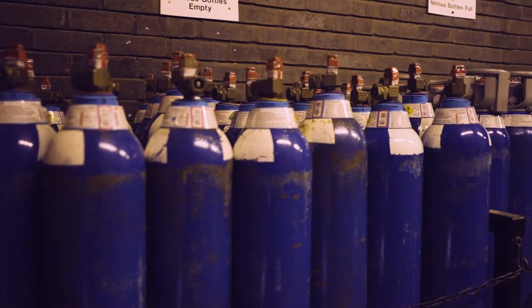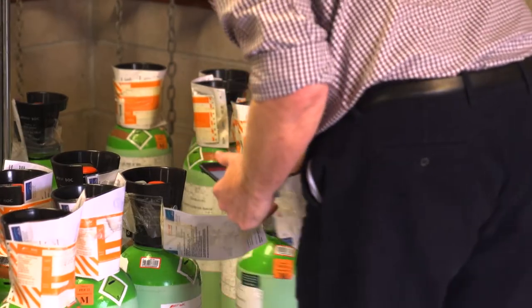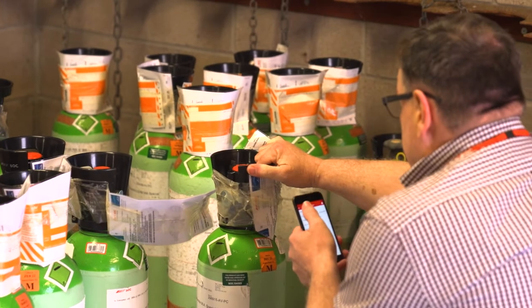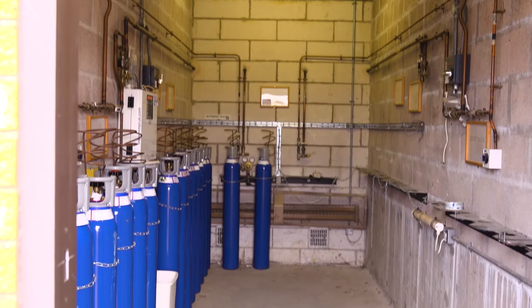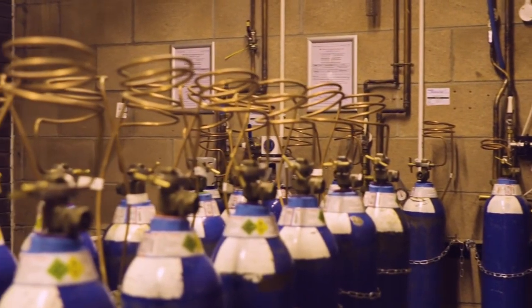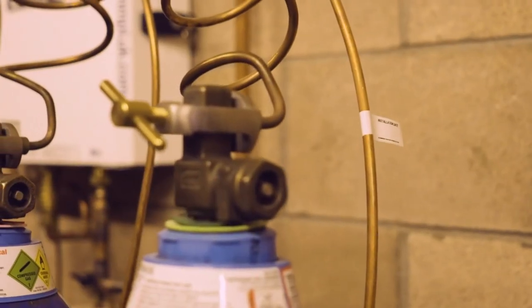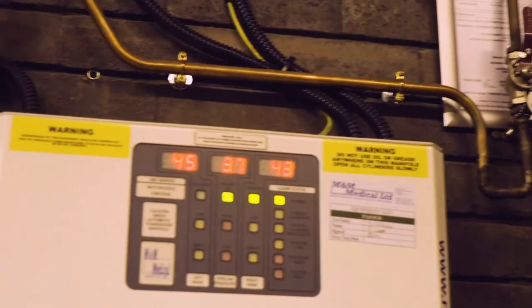One was that when our nitrous oxide cylinders are completed they usually have a bit of nitrous oxide still in them, which gets returned to BOC and is then vented into the atmosphere. The second place it was going was through lots of multiple micro leaks in our pipework systems. When you look at the map of the nitrous oxide pipework and supply it's massive — with multiple connections and miles and miles of pipework, it's inevitable that there's going to be some leakage.